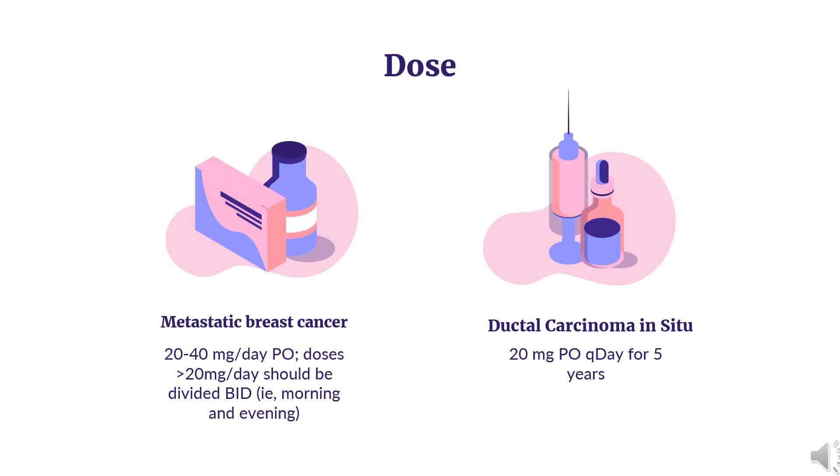Dose — Breast Cancer: Metastatic breast cancer: Indicated for the treatment of adults with estrogen receptor positive metastatic breast cancer. Dosage: 20–40 mg/day orally. Doses greater than 20 mg per day should be divided, i.e., morning and evening.